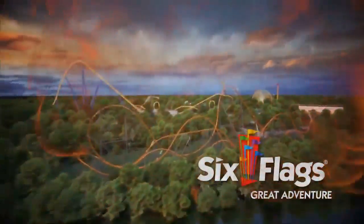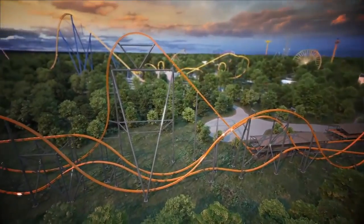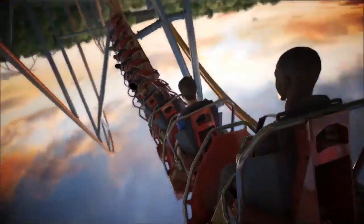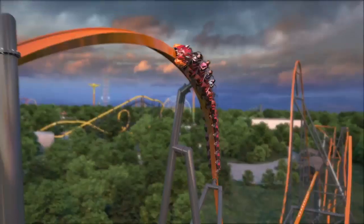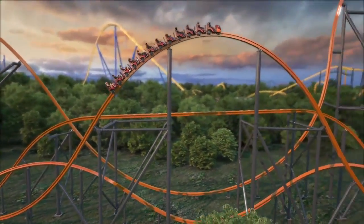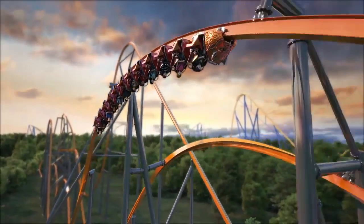At Six Flags Great Adventure, that is Jersey Devil. This will be the second RMC Raptor coaster to come to the Six Flags chain, following Wonder Woman Golden Lasso Coaster at Fiesta Texas. It will have been 14 years since Great Adventure got a new original coaster — that was El Toro, which many people consider one of the greatest coasters in the world. This is going to rival it in a lot of ways, and it will be the 14th coaster at the park. Great Adventure has an incredible top two now, and this is by far the best new ride coming to a Six Flags park next year.